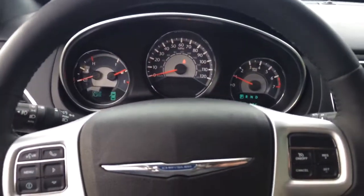5,500 miles — clean as can be. Ready for you to come take it for a test drive.